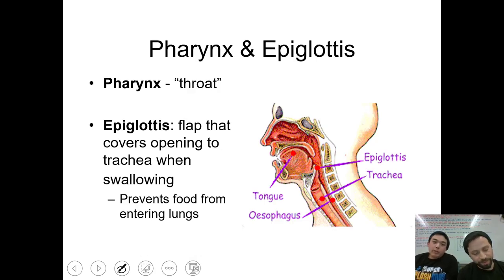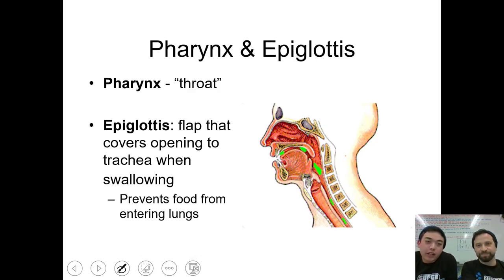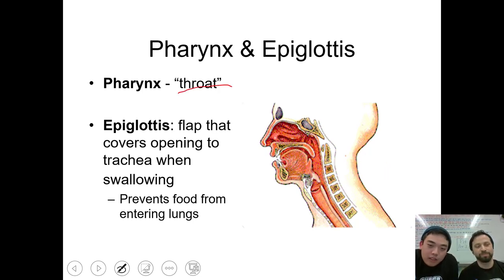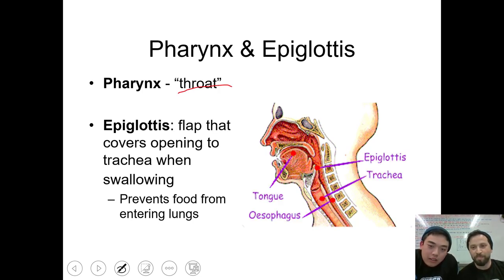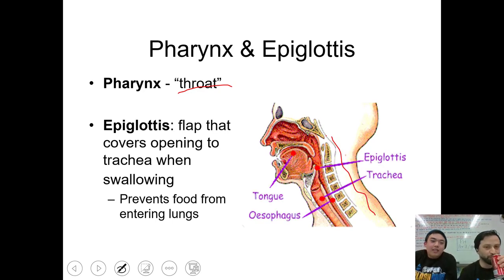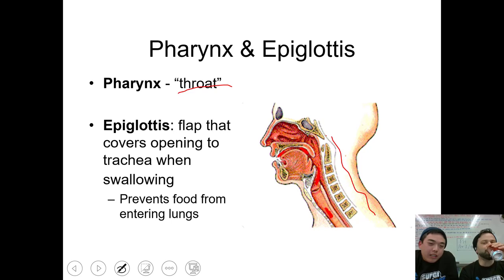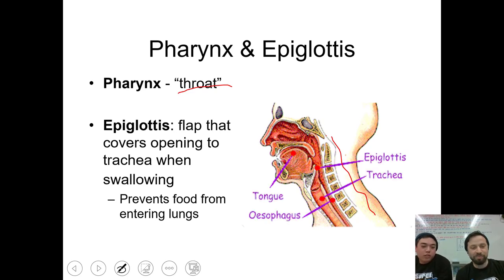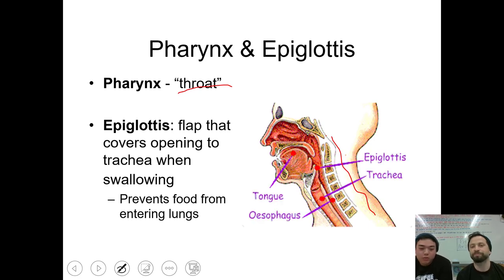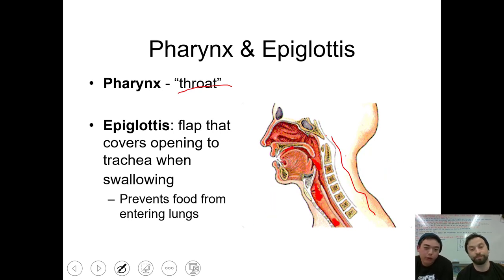After the mouth, we're going to talk about the pharynx and the epiglottis. Our pharynx is simply our throat, right along this whole area. The epiglottis is that flap that covers the opening to the trachea when swallowing. This is to prevent food from entering our lungs, which would cause us to choke. Pretty important.